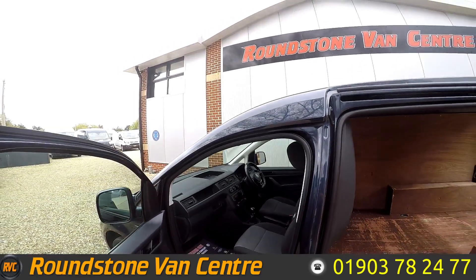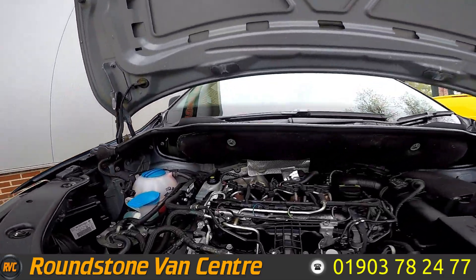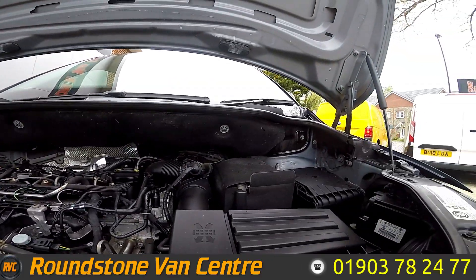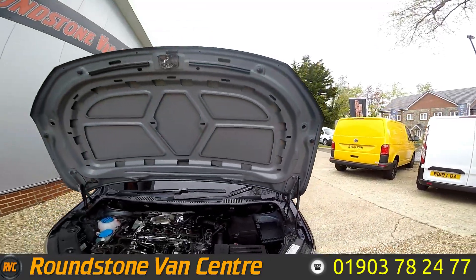Let's take a look underneath and under the hood. As you can see, nice and tidy — we've got the self-supporting arm here, so you just push it up and it supports itself.